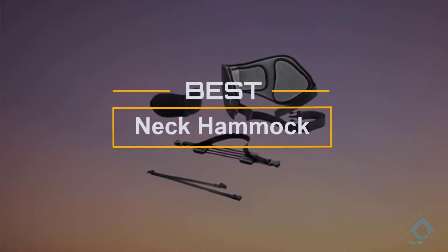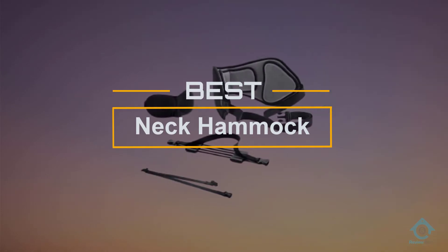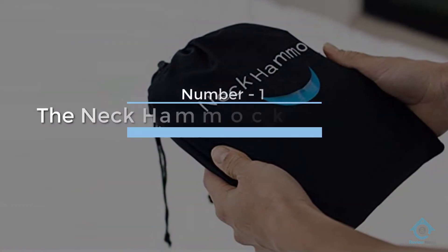If you are looking for the best neck hammock, here is a collection you have got to see. Let's get started. At any time you can click the circle for more info and real-time deals.